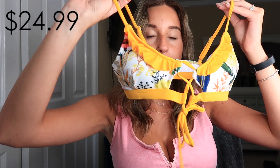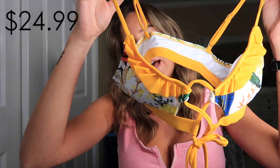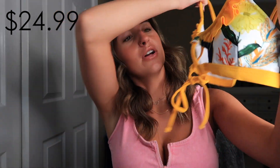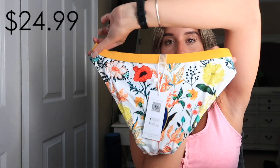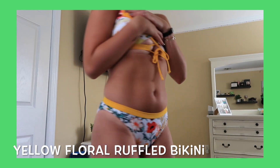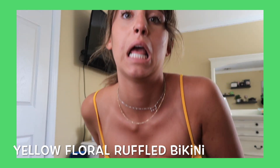The next one is the one they sent me in a small by accident. This is the top — it's like a flowery but animal design. There's a ladybug on the back. These are the bottoms, just the same print. Not sure what happened but they definitely sent me the wrong size. I can give it to someone. It's still a cute bathing suit.